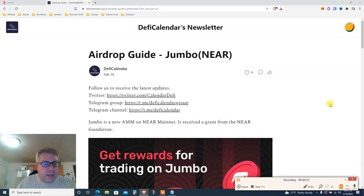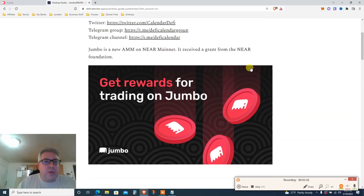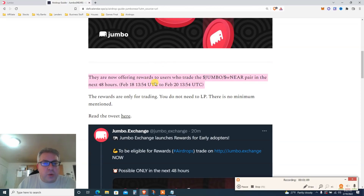So what do we got? We got Jumbo on NEAR. If you have NEAR, great — get a NEAR wallet. If you don't, try to get one now. Jumbo is a new AMM on the NEAR mainnet. They received a grant, and now they are offering rewards to users who trade the JUMBO/repNEAR pair in the next 48 hours — from February 18 at approximately 2 PM UTC to February 20 at 1:34 UTC.